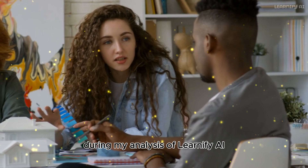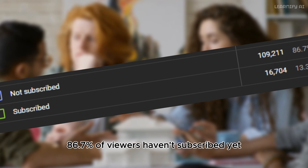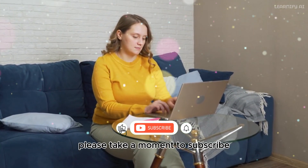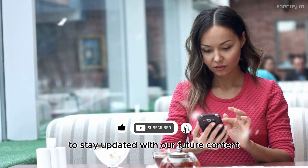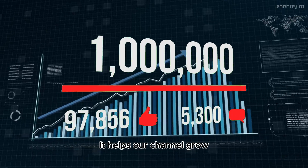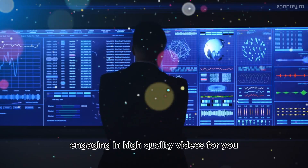During my analysis of Learnify AI, I noticed that an astounding 86.7% of viewers haven't subscribed yet. If you found this video valuable, please take a moment to subscribe and hit the bell icon to stay updated with our future content. Your support means the world to us — it helps our channel grow and motivates us to keep creating informative, engaging, and high-quality videos for you.